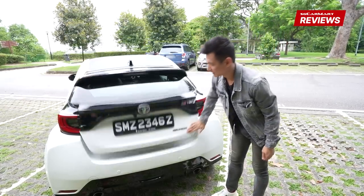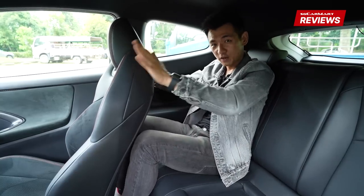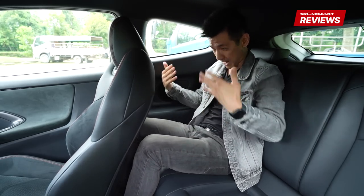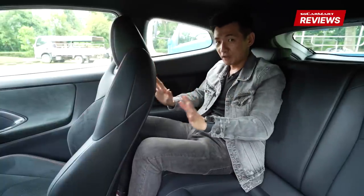Now let's check out the inside of the car. Rear seats — don't expect too much. This is my driving position and I basically have close to no extra legroom. For headroom, I'm 1.7m tall and I cannot actually sit completely straight up because my head touches the roof. So this is probably best left for kids.